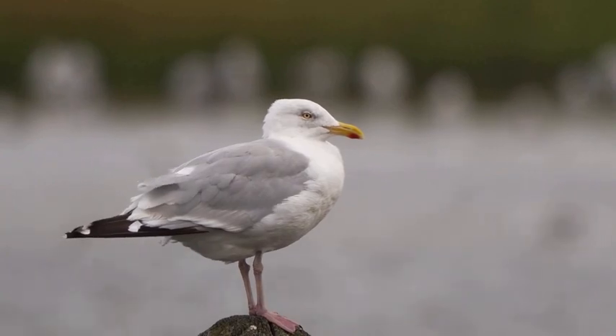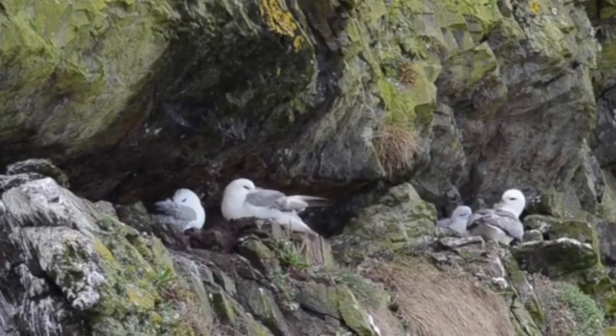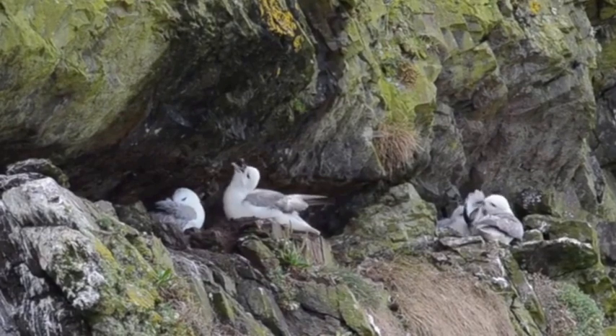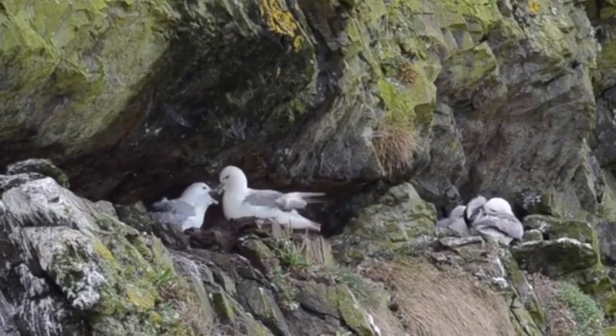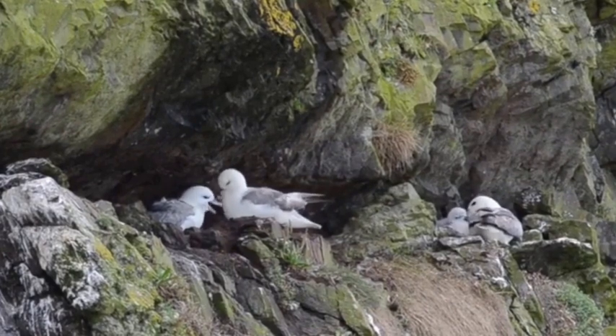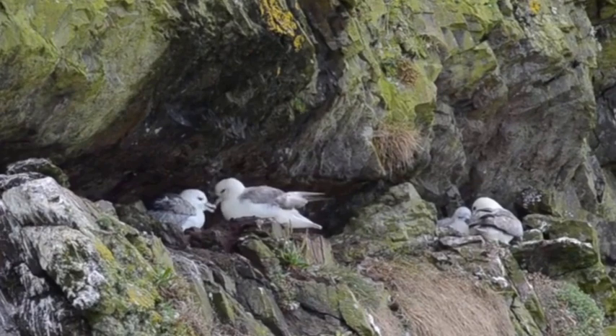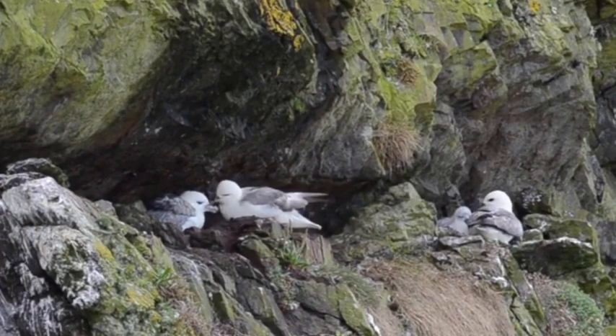Its opponent today, the fulmar — an avian marvel of the cliffs. Resembling a gull at first glance, the fulmar possesses a unique ability: they can excrete a foul-smelling oil as a defense mechanism. Their streamlined bodies and elongated wings allow them to navigate the gusty coastal winds with ease, making them true masters of the air.